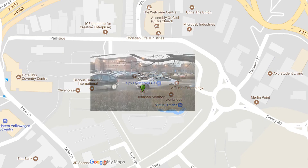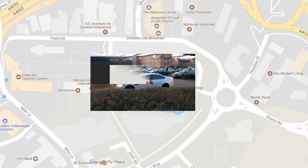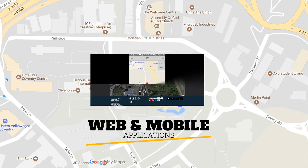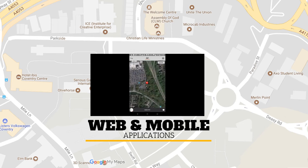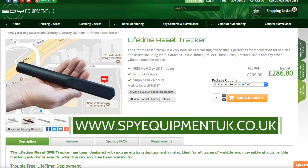Each time the vehicle parks, the new location will be sent to your account, which you can access either on the web or with the included mobile app. To find out more about this device, visit spyequipmentuk.co.uk.